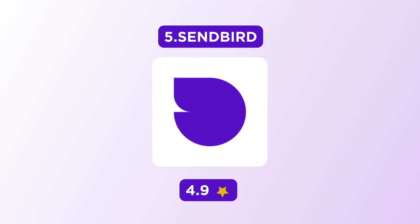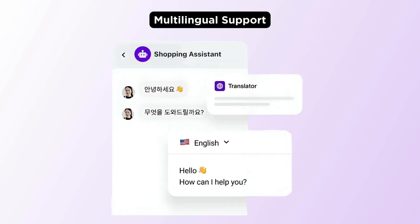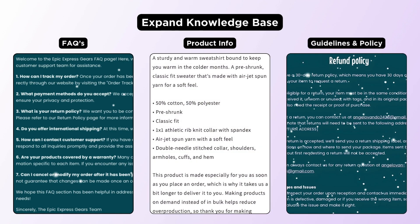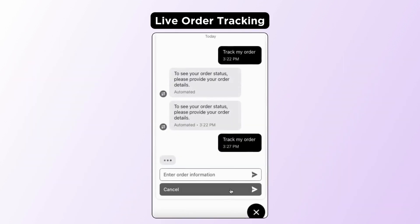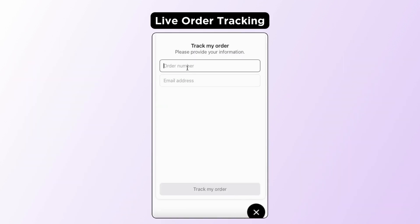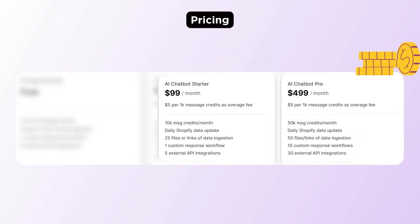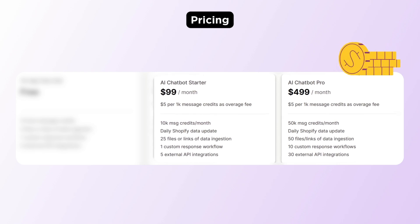Finally, we have the SendBird AI chatbot app. This app supports more than 80 languages. You can keep the knowledge base up to date with FAQs, product information, guidelines, and policy. It can give you real-time order status updates. As for the pricing, it has a 14-day free trial and their paid plan starts at $99 per month.